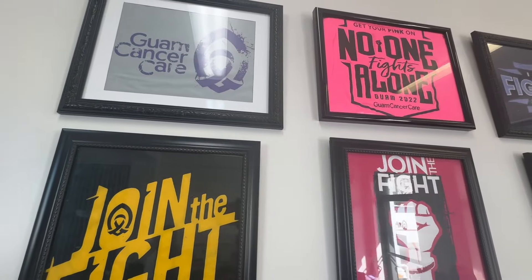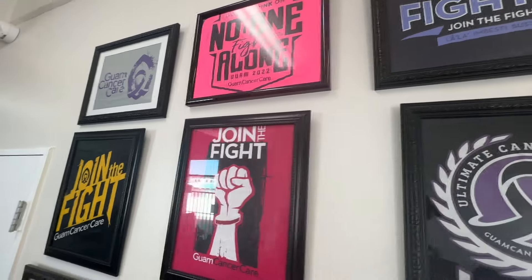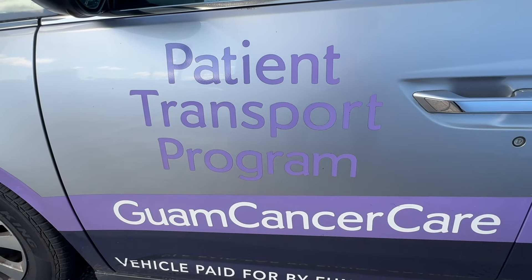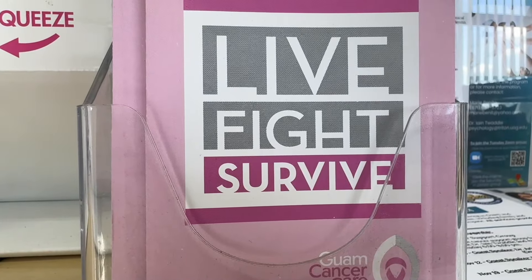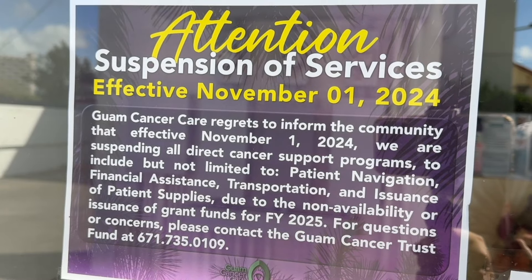We only have two requirements: one year residency on Guam, and a confirmed cancer diagnosis. Every patient that walks through our door and meets those two requirements is automatically awarded $1,200 a quarter. How that works is we pay it directly to your cancer-treating providers or the pharmacies dispensing your cancer medications.